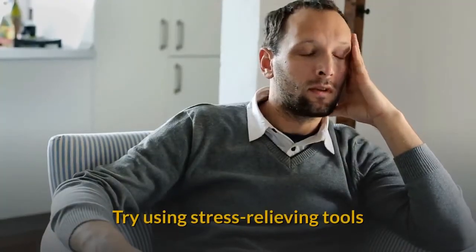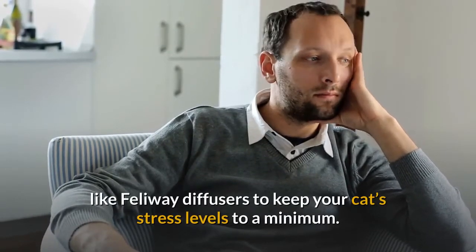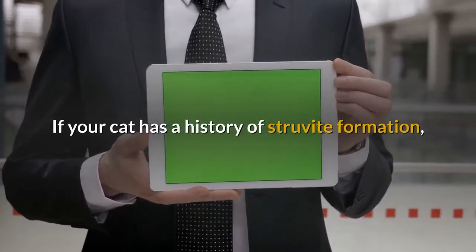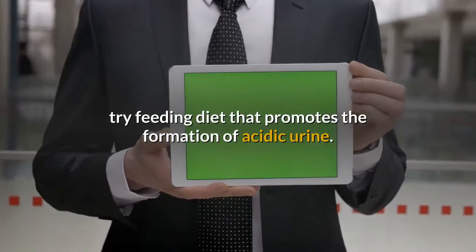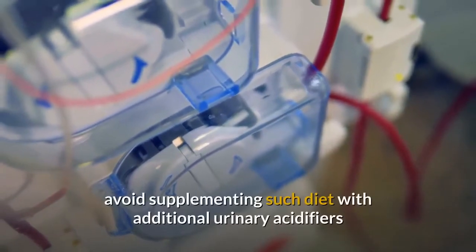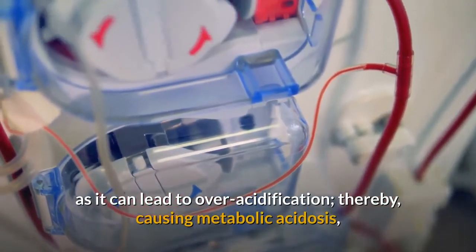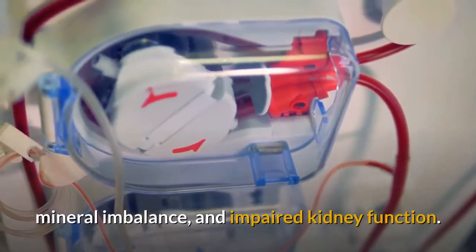Try using stress-relieving tools like Feliway diffusers to keep your cat's stress levels to a minimum. Provide a calm and quiet retreat for your cat, away from people and other animals. If your cat has a history of struvite formation, try feeding a diet that promotes the formation of acidic urine. However, if you do use a special diet, avoid supplementing it with additional urinary acidifiers, as it can lead to over-acidification, thereby causing metabolic acidosis, mineral imbalance, and impaired kidney function.